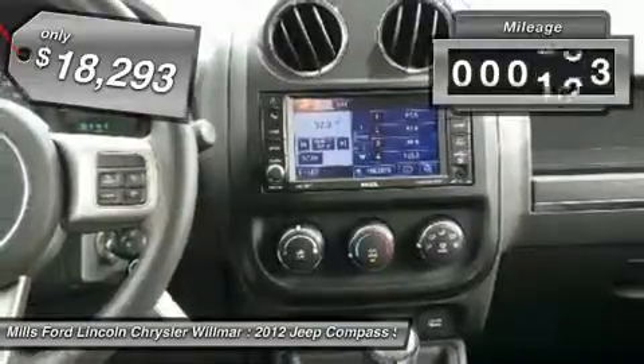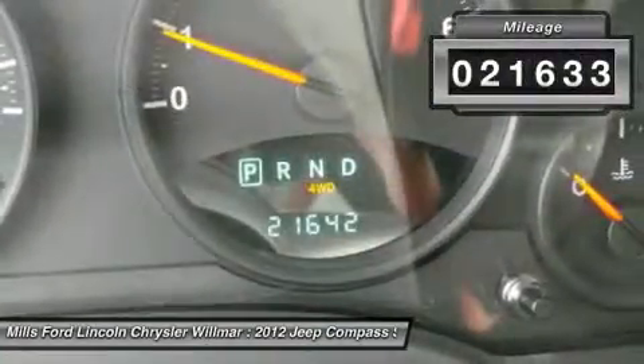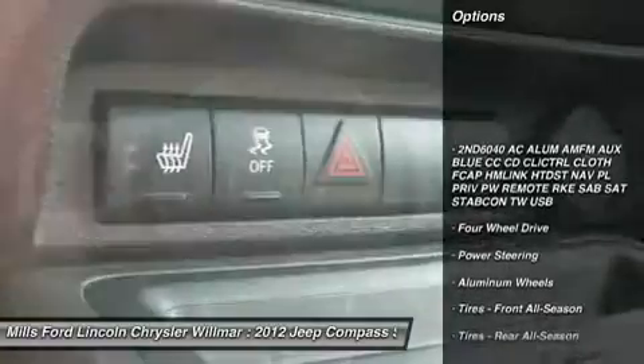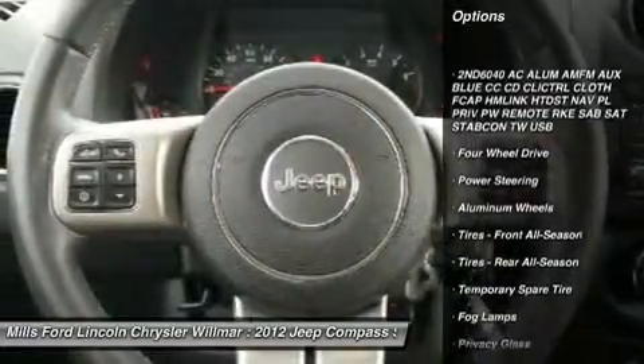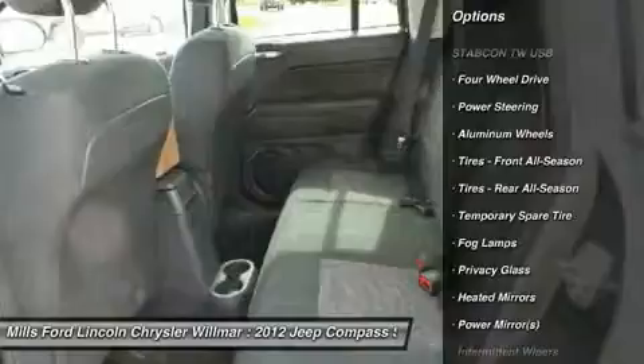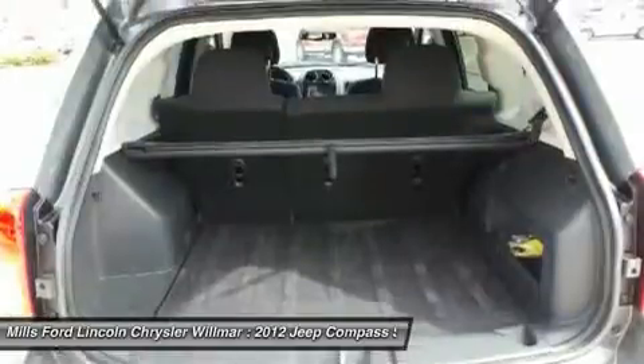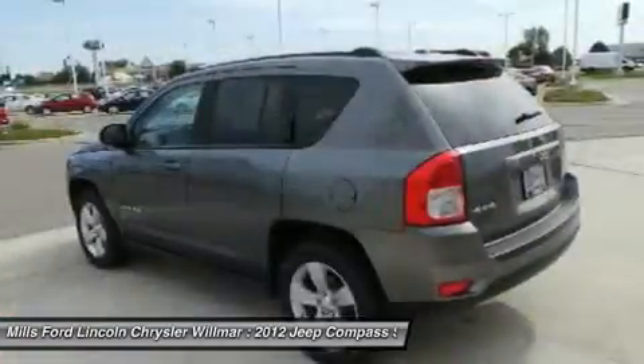This vehicle has less than 25,000 miles. Here are some of this vehicle's great options: traction control, anti-lock braking system, remote engine start, keyless entry, steering wheel audio controls, stability control, leather wrapped steering wheel, driver airbag, adjustable steering wheel, and power steering.